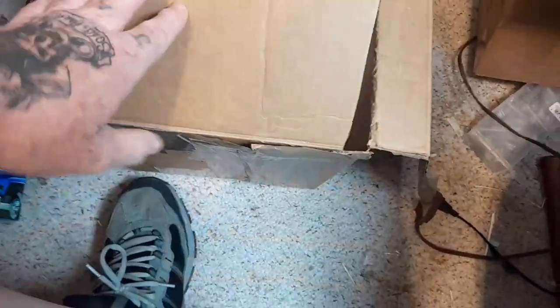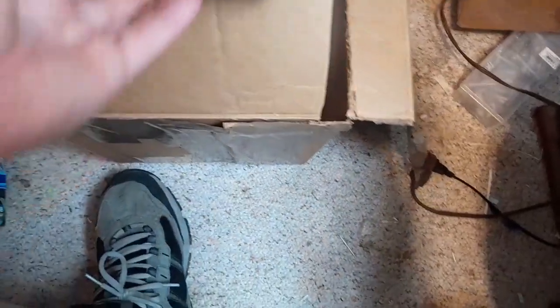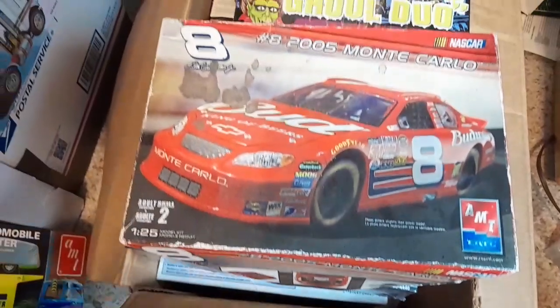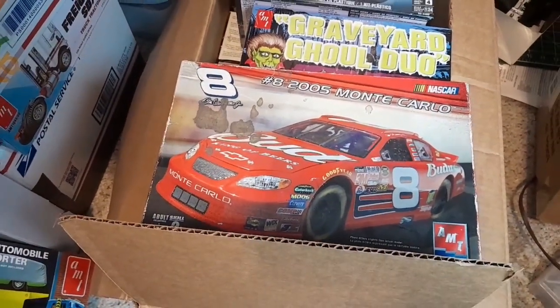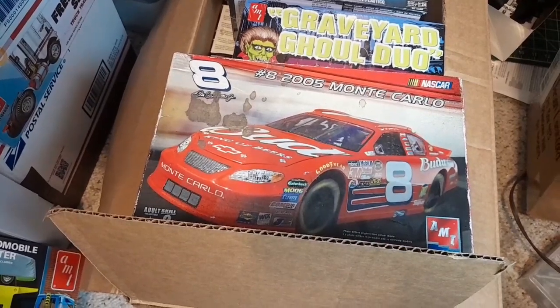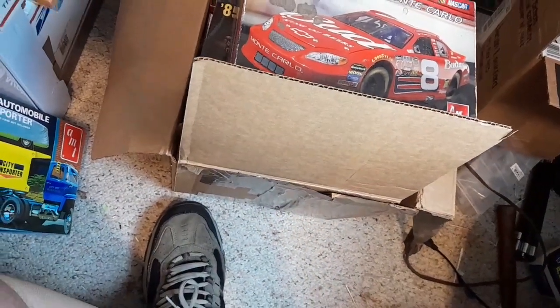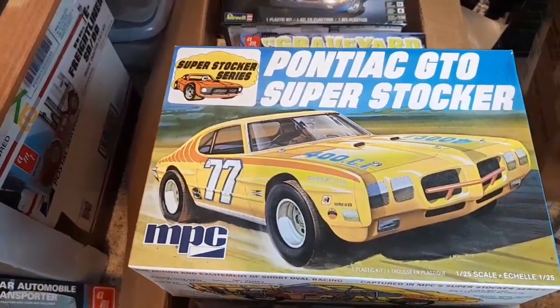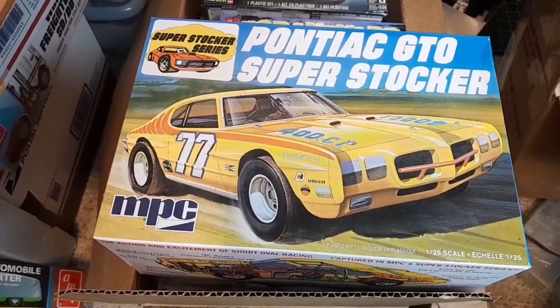I said I haven't built a funny car in a while — I probably will before long. I got these from a buddy of mine, they're just parts cars. I don't really care for NASCAR but whatever, it is what it is. And then I got a Pontiac GTO Super Stocker for another parts car.